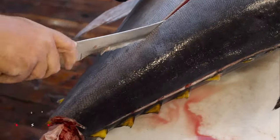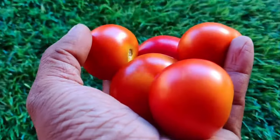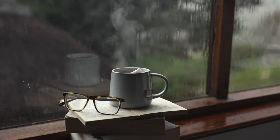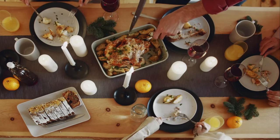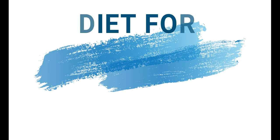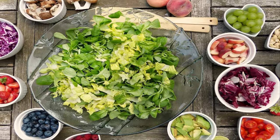Perhaps you only remember your blood type when it is time to receive a blood transfusion or donate blood. But did you know that there is a possibility that you could live a healthier life by eating according to your blood type? In this video, we are going to look at a diet for blood type O, focusing on what foods are good for this blood type.